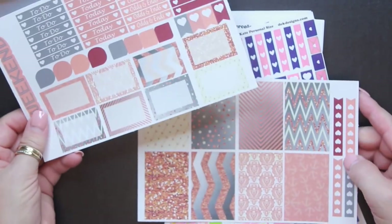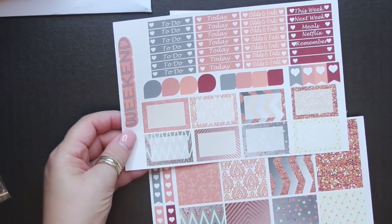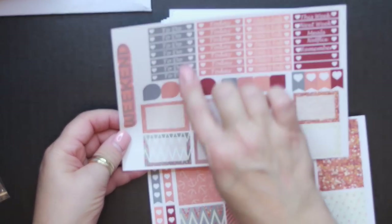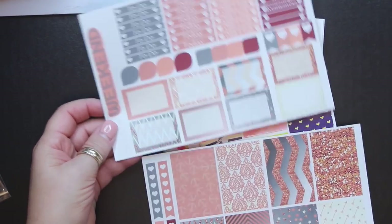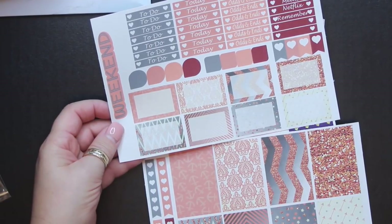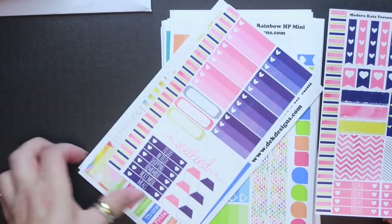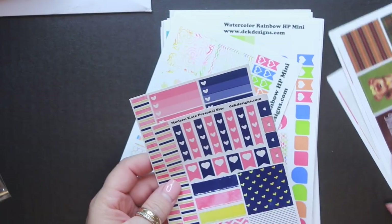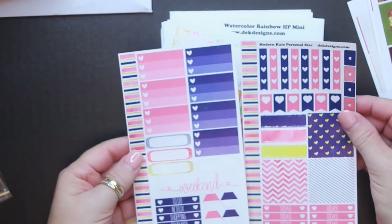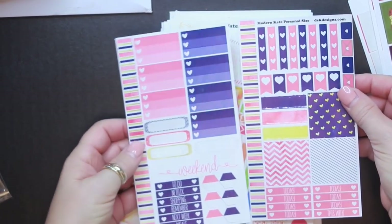This one I don't know what it was — it doesn't say — but it says 'weekend,' 'odds and ends,' 'Netflix,' and has a little bit of different things on it. It has half boxes, half boxes, full boxes — this might actually go with another kit. And then this one says Modern Kate personal size, which is a little different than the others. This one actually has a weekend banner on it.